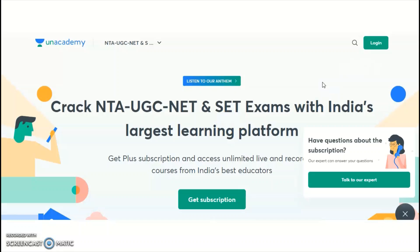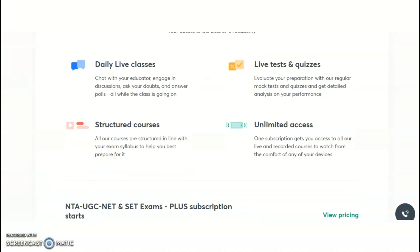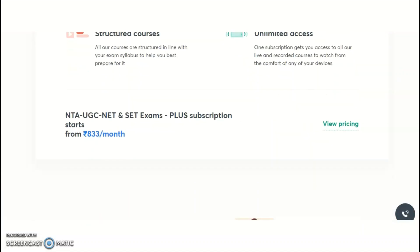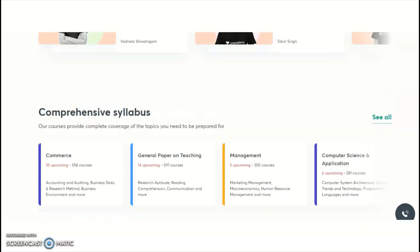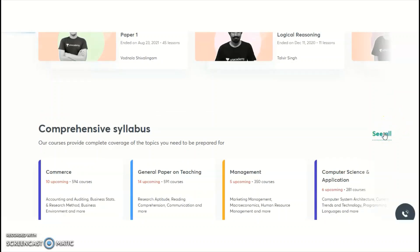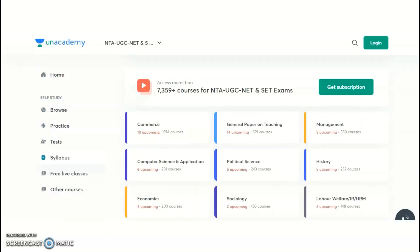Coming to the official Unacademy website — Unacademy is India's largest learning platform. It provides not only paid courses but also free online classes on two platforms: the Unacademy YouTube channel and the Unacademy app under 'Special Classes.' NTA conducts the UGC NET examination for a total of 81 subjects, and Unacademy provides online courses for many of these subjects.